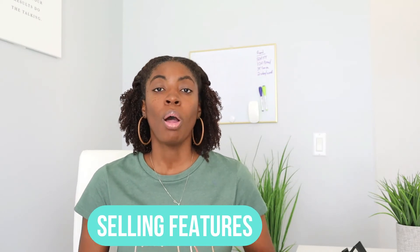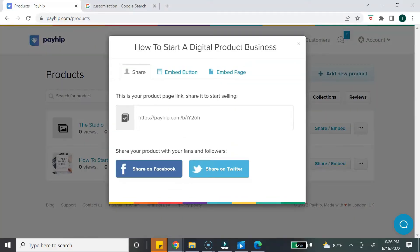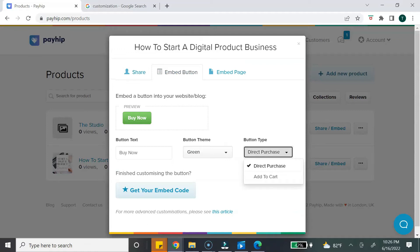Now let's talk about features to help you sell your digital product. Both platforms allow you to create a shareable link that you can use on your social media pages, emails, or text messages. They also allow you to embed the product into your website if you have one. Payhip offers an additional embed feature — a shopping cart. This is great if you plan to sell multiple products, as it allows the customer to add multiple products to their cart and only check out once. Gumroad doesn't have this feature, so customers would have to make separate purchases. The point goes to Payhip.